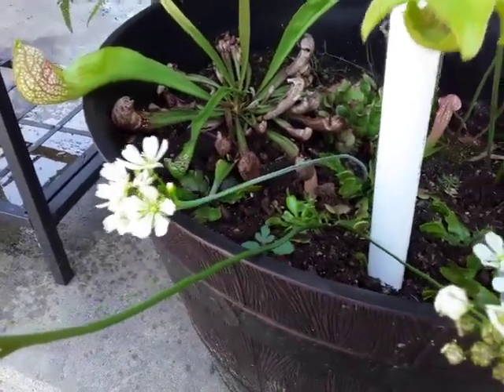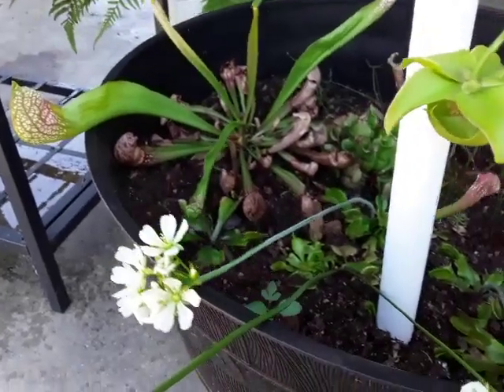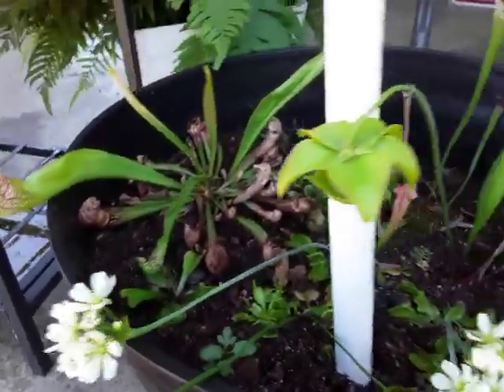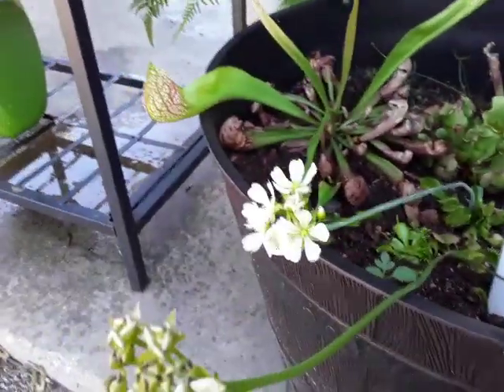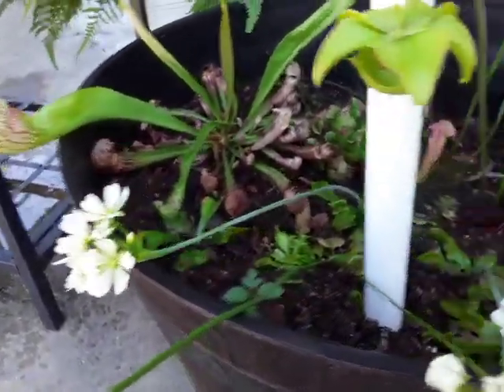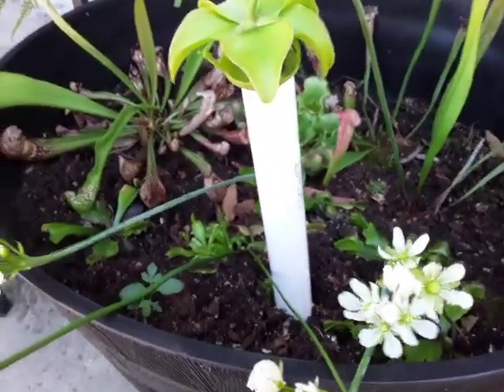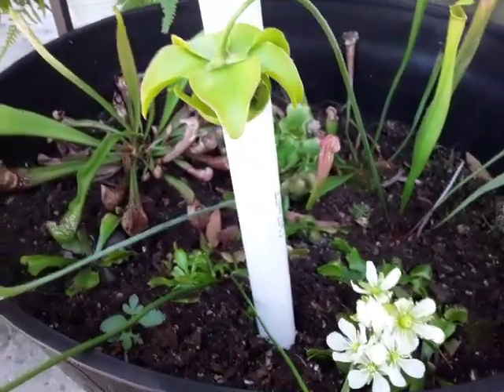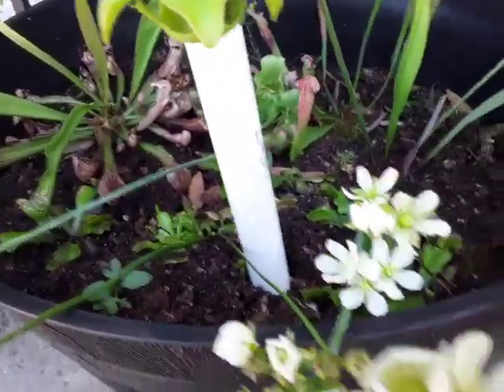Hey guys, welcome back to the channel. Today I'm going to go over the plants that are suitable for a miniature bog garden if you decide to build one yourself. Keep in mind that much of the plants I'm about to mention are all native to North America.